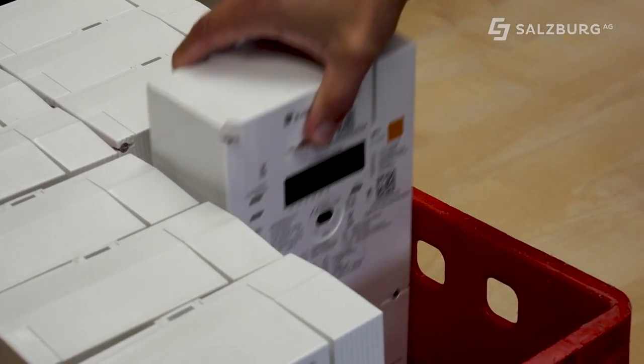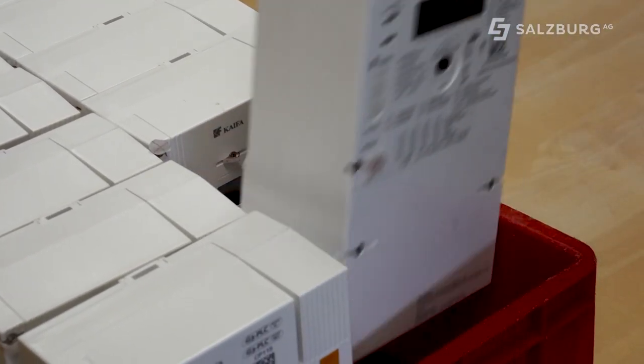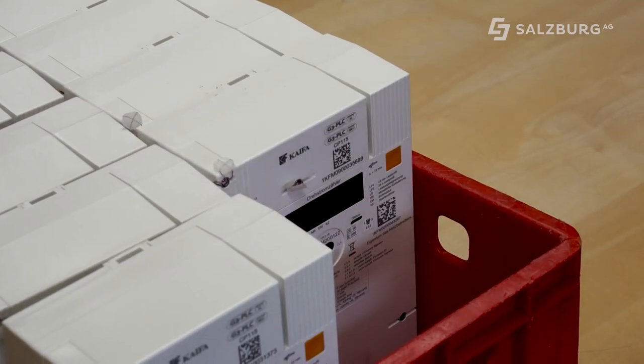Jegliche Kommunikation am Smart Meter findet verschlüsselt statt. Im Klartext kann man da nichts mitlesen. Wir haben eine Sicherheitsstufe, wie wir es auch bei den Banken im Online-Banking haben. Das ist alles verschlüsselt und es werden nur Daten übertragen, die auch gebraucht werden – einerseits für Abrechnung oder für Betriebsführung der Geräte. Es werden keine kundenspezifischen Daten übertragen. Wir übertragen da nicht Adresse, Name und solche Sachen, sondern es wird wirklich nur der Zählwert oder Betriebsparameter übertragen.